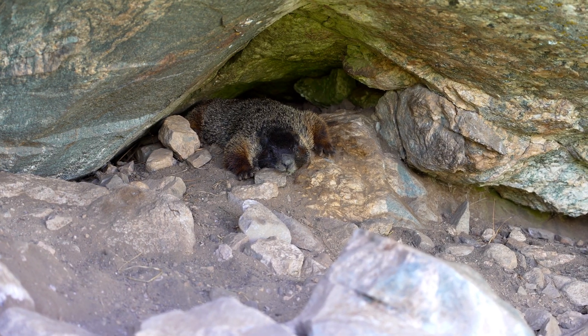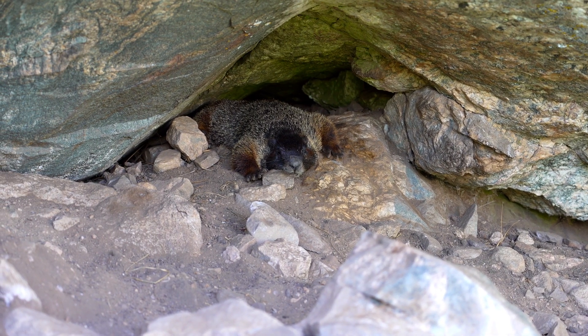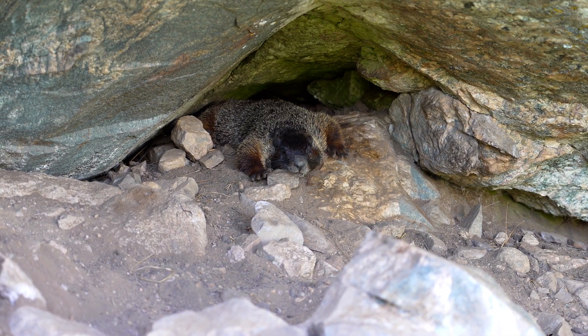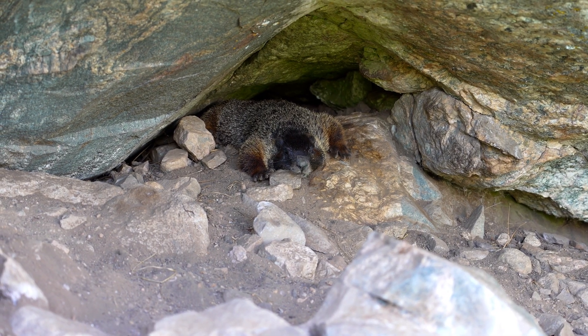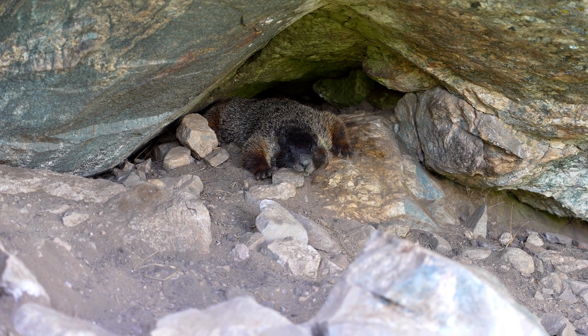Marmots are true hibernators. During the cold months, they slow down their heart rate and metabolism, living off stored body fat. Hibernation can last for up to eight months, depending on the climate, making them one of the longest hibernating mammals on Earth.